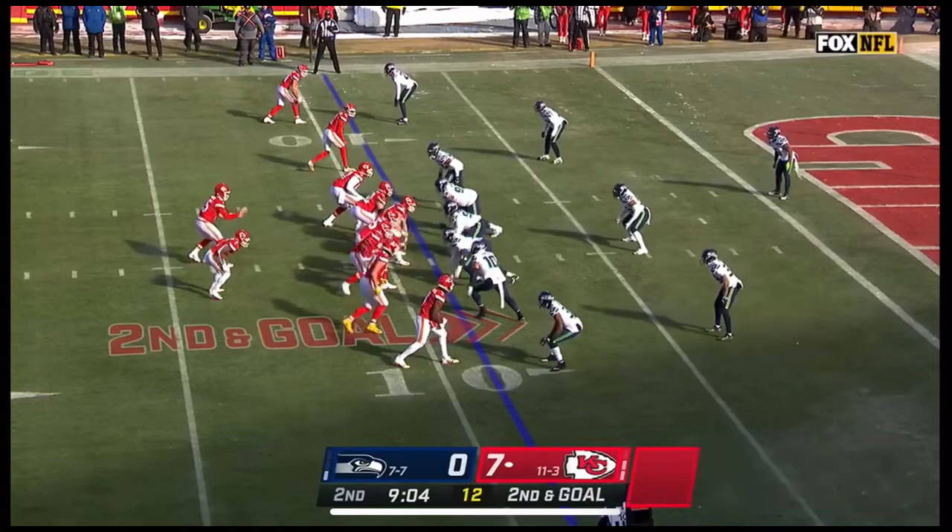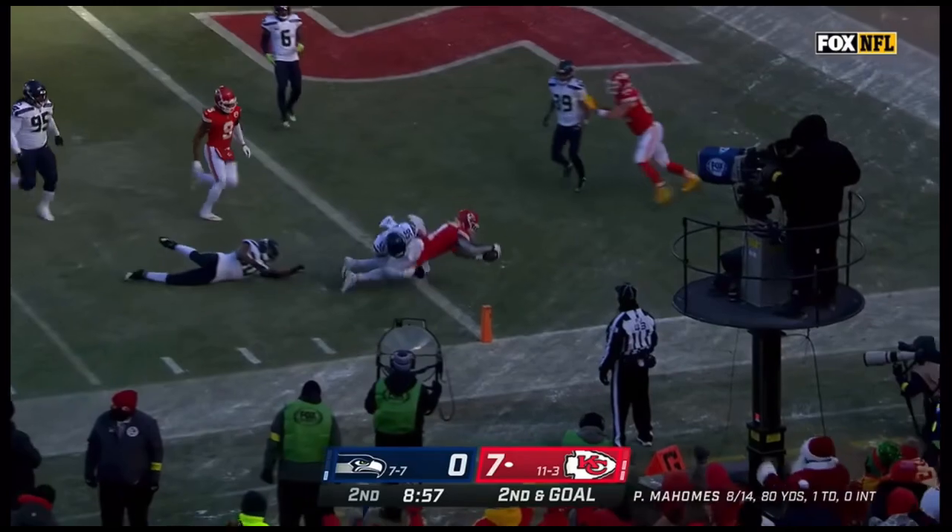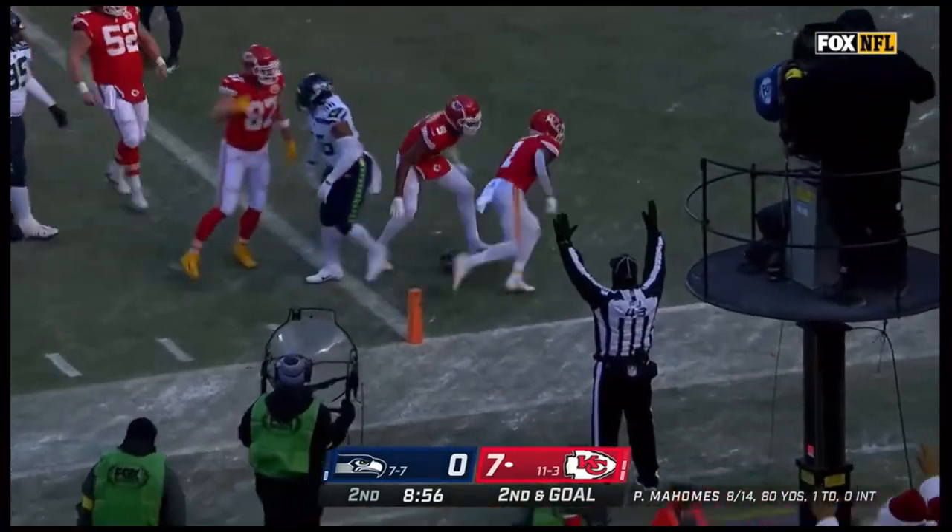Toney now ranks with the top receivers of all time. Mahomes quick dart to McKinnon — McKinnon trying to twist his way, leaning for the touchdown!